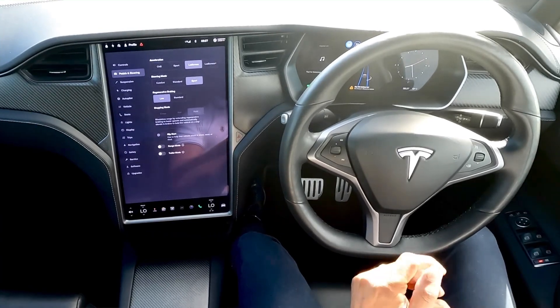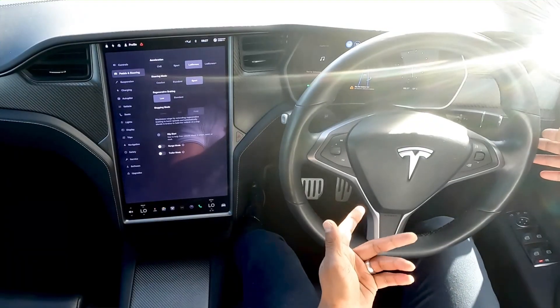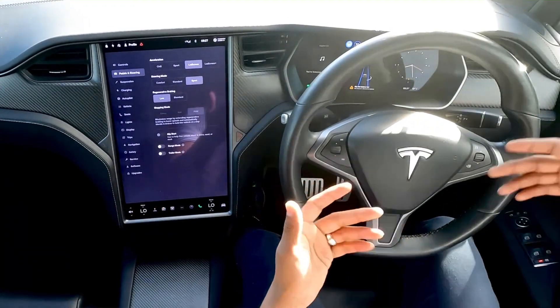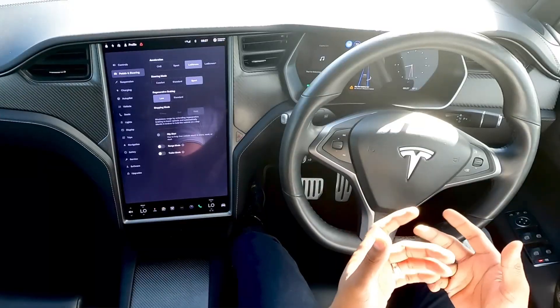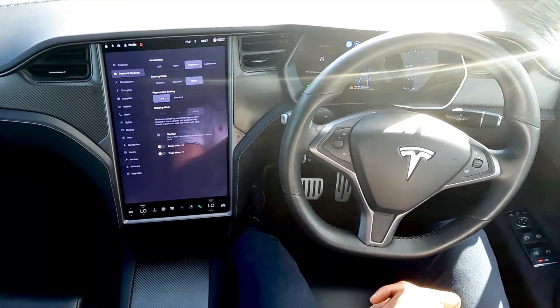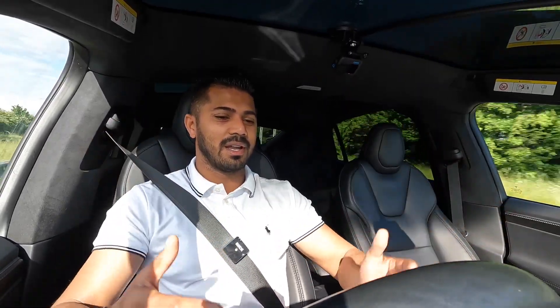Would I use this every single day? I probably would — partly because I'm lazy, and partly because I love the idea of self-driving. It takes a little time to get used to, but watching it handle corners, it truly is brilliant. It is the future.